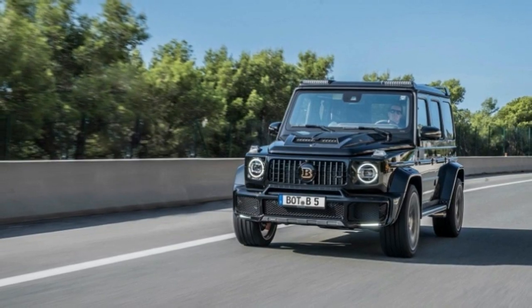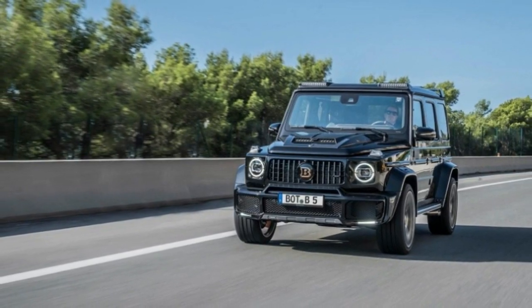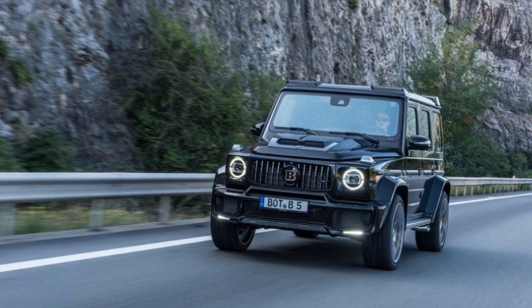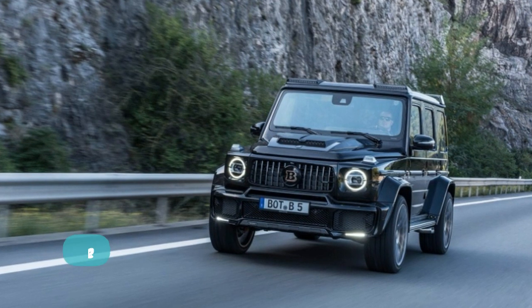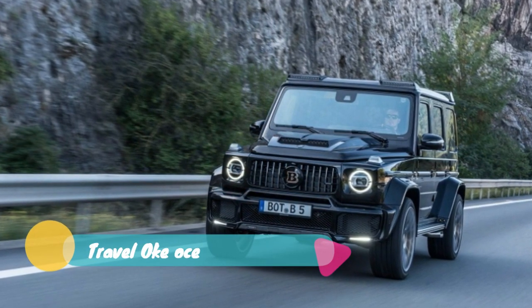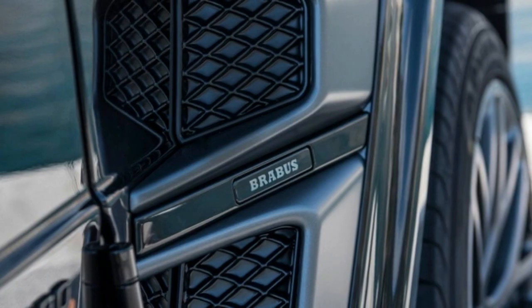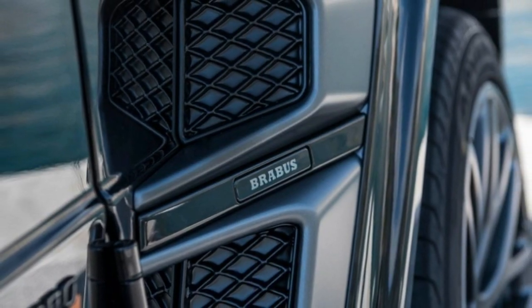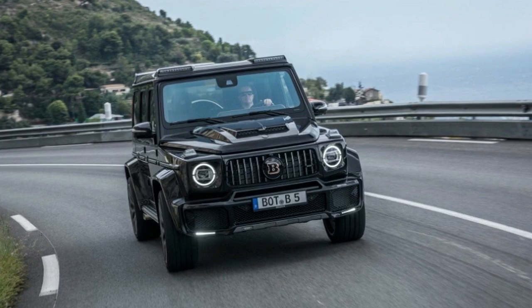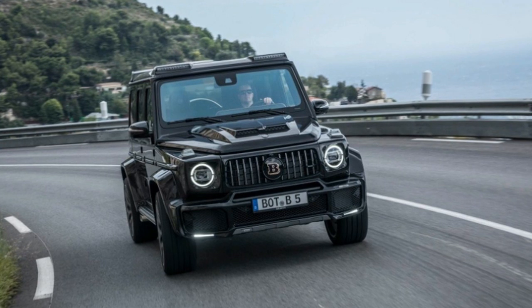Torque jumps too, going from 627 to 701 pound-feet. So what does that get you in the acceleration department? BroBus says the big Benz will hit 62 mph in 4.3 seconds, whereas the stock G63 will get there in 4.4 seconds — so not much, basically a ridiculous time for a vehicle of its size getting a bit more ridiculous.